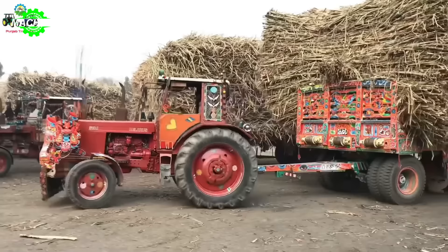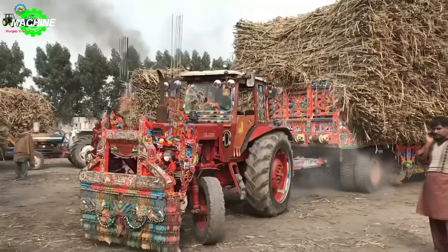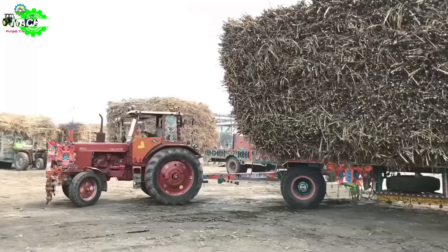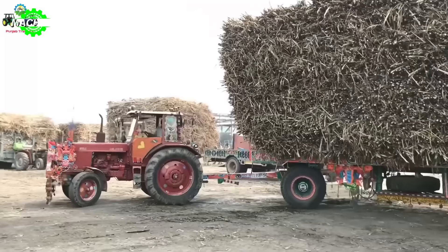Transporting a whole ton of sugarcane on the Belarus 510.1 tractor — that's truly unbelievable. The Belarus 510.1 is not just a simple tractor; it's a symbol of strength and durability in the agricultural industry. Equipped with a powerful engine, advanced transmission system, and many modern features, it's the ideal choice for various agricultural tasks.